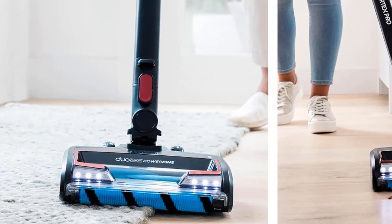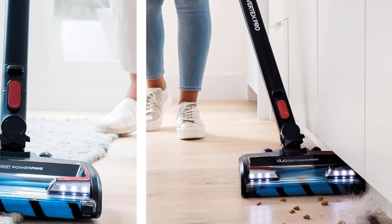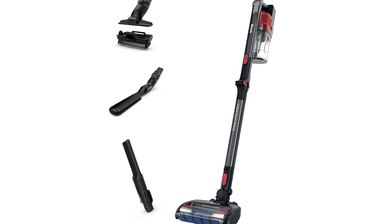It can run for up to an hour in its most energy-efficient setting, though that is a best-case scenario, and you can probably expect somewhere in the neighborhood of 30 to 40 minutes in mixed usage. You can also keep track of its battery status in real time with the LED display at the back of its body.